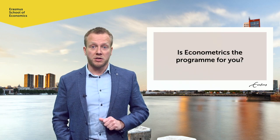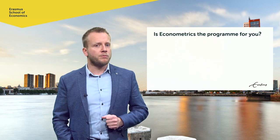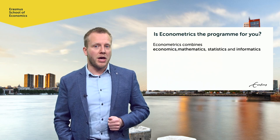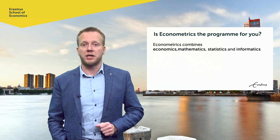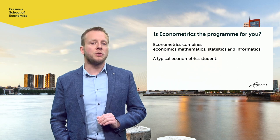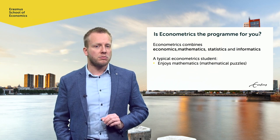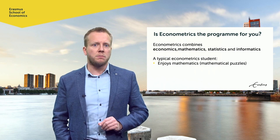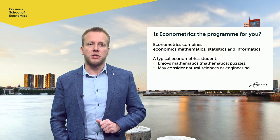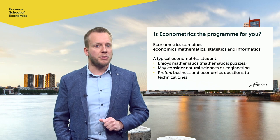Should econometrics be the program for you? Well, that depends, because econometrics is a tough program. It combines economics, mathematics, statistics and informatics, and in particular, mathematics is crucial. That's why a typical student in econometrics really enjoys mathematics — not just high school math, but also mathematical puzzles and riddles. Typically, our students also have an interest in the natural sciences or engineering, but they prefer questions in economics and business.